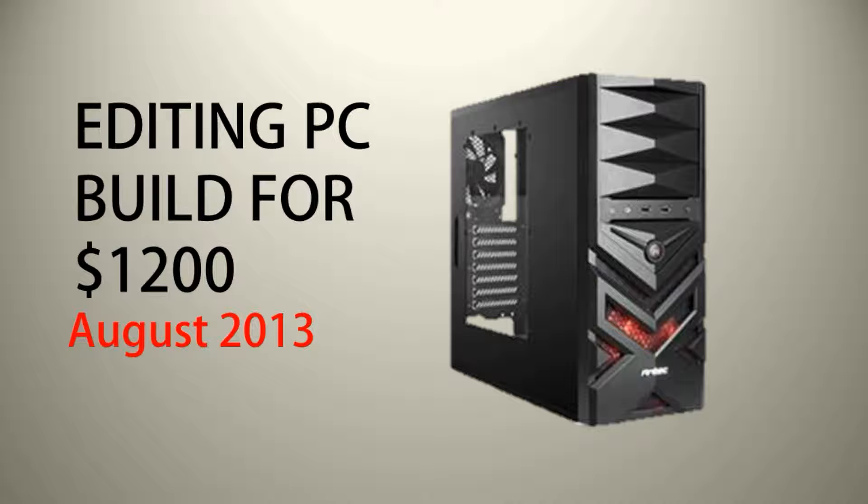Editing PC build for $1200. August 2013.